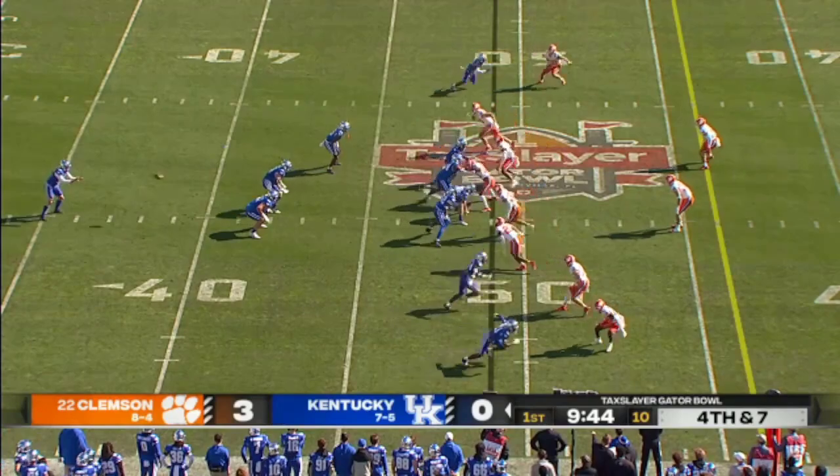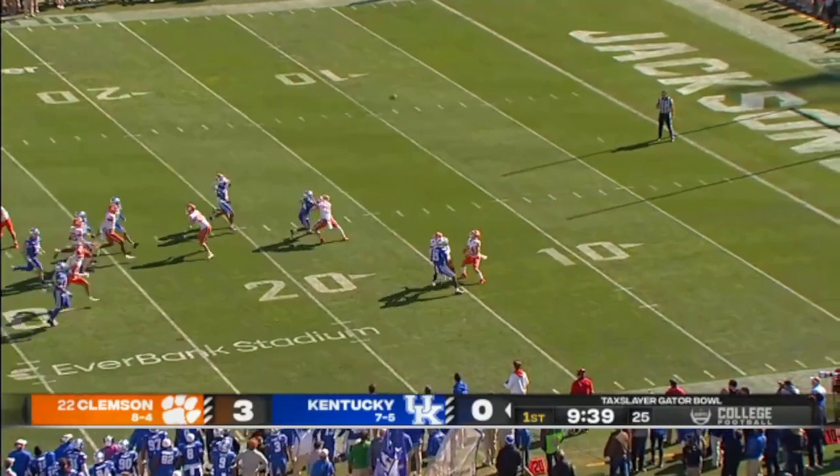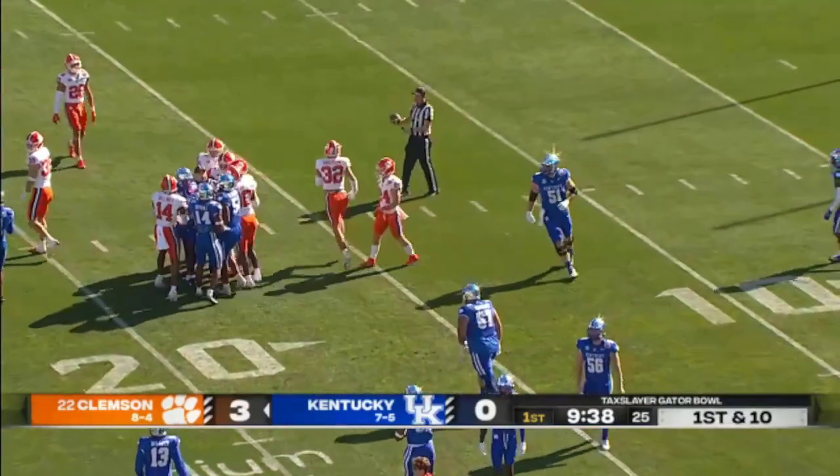Pass catchers in this Kentucky offense. Here is the punt by Wilson Berry, and Hamp Green will make the fair catch just inside the Tiger 15-yard line. 32-yard punt.